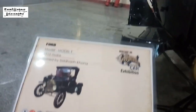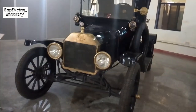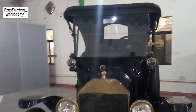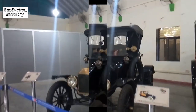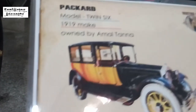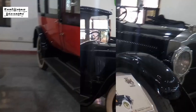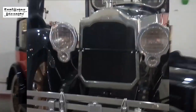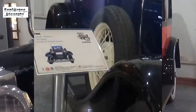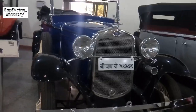The Ford Company's model known as Model T was made in 1950, currently owned by Salwar Alfa. The Twin Six car made by the Packard Company in 1922 is currently owned by Amal Kanda. This is another Ford car known as Model A, made in 1929, which is currently owned by Salwar Alfa.